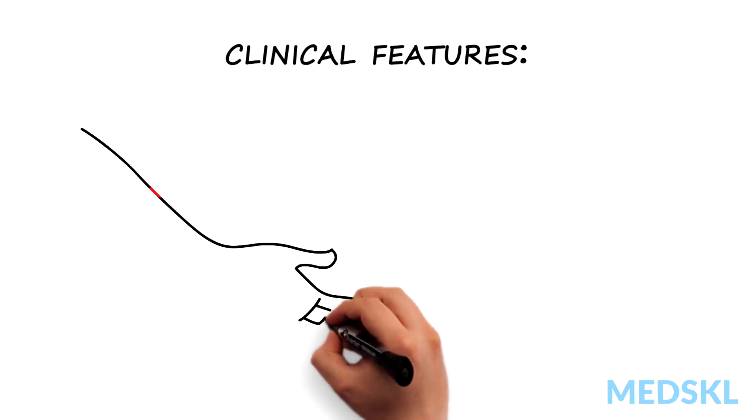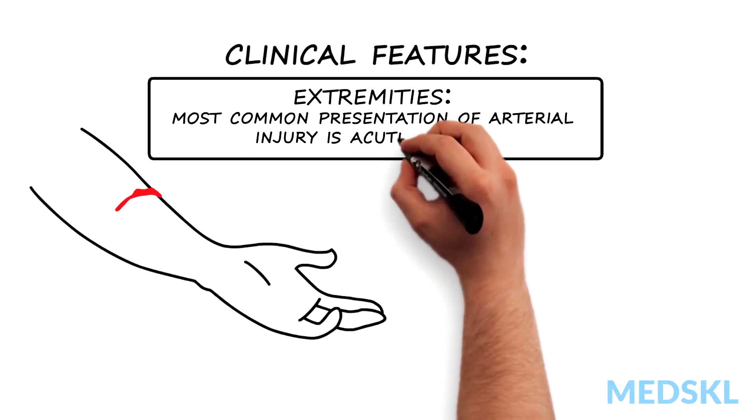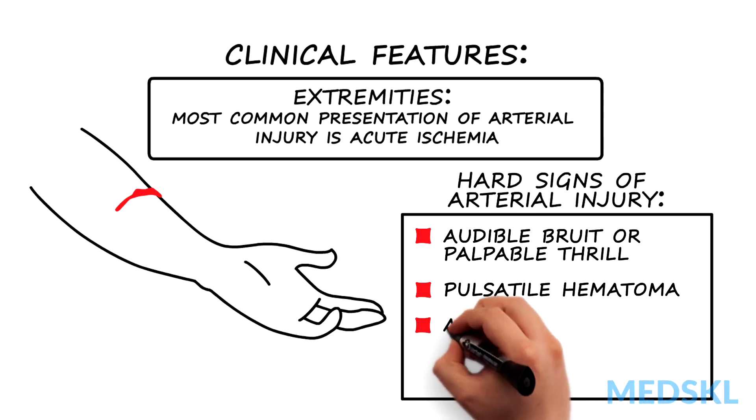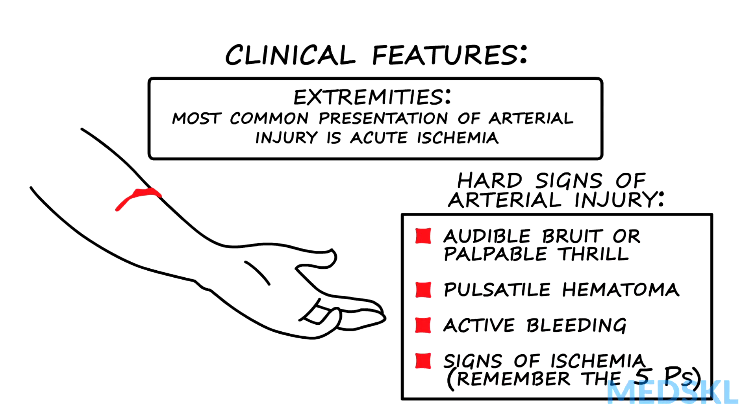In the extremities, the most common presentation of arterial injury is acute ischemia. Hard signs of arterial injury include an audible bruit or palpable thrill, pulsatile hematoma, expanding hematoma, active bleeding, and signs of ischemia. The classic five P's of acute limb ischemia include pain, pallor, paralysis, paresthesia, and pulselessness.